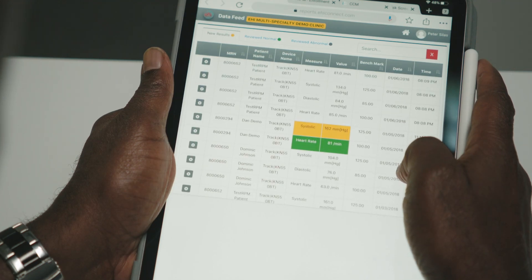At Enable Healthcare, our remote patient monitoring application allows doctors to easily access and view data of patients who suffer from one or more chronic illnesses.